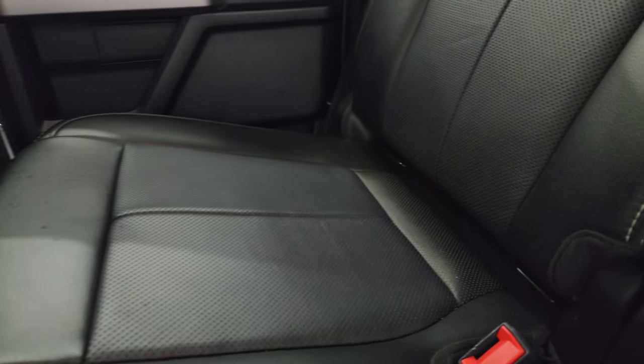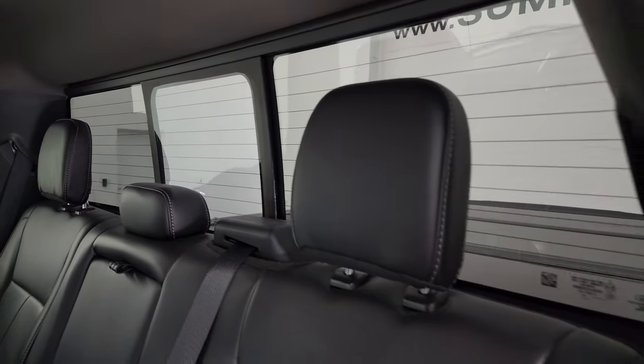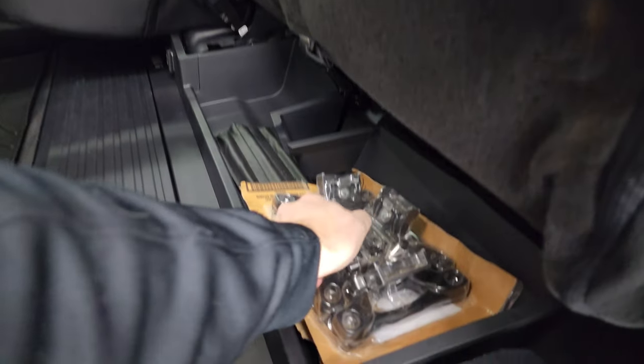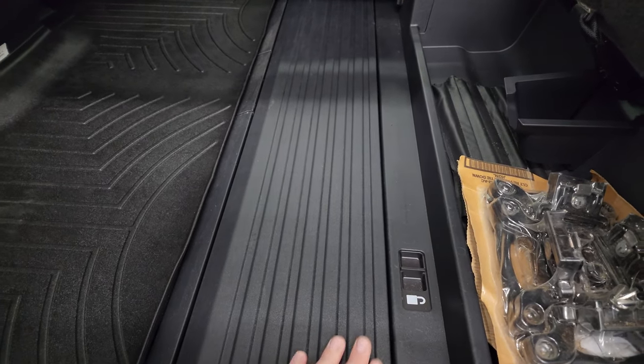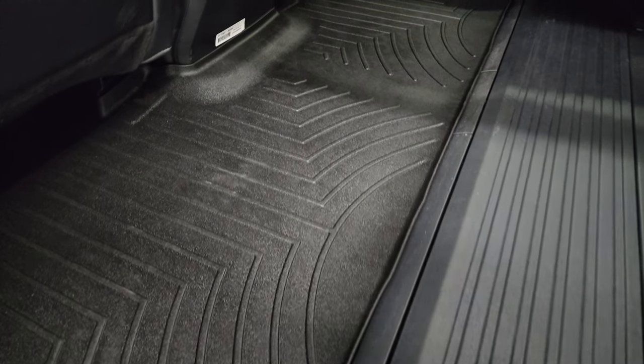The back seats are in fantastic condition — no rips or tears. It does have the LATCH child safety system for car seats, a power sliding rear window with built-in rear defrost, and these seats fold up. You also get tie-downs for the box and a collapsible storage area back here that locks into place.